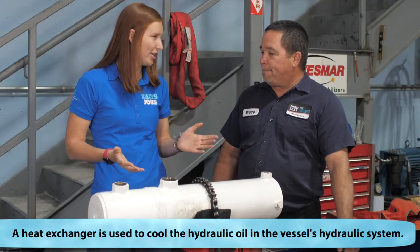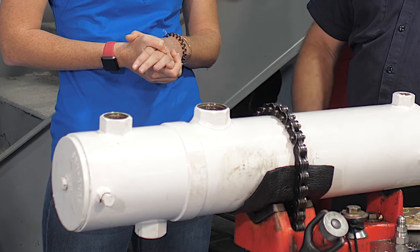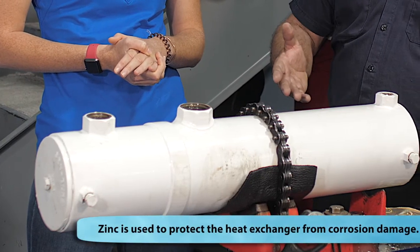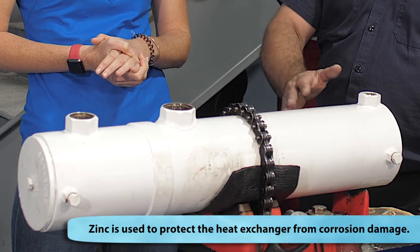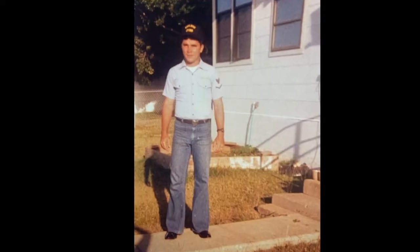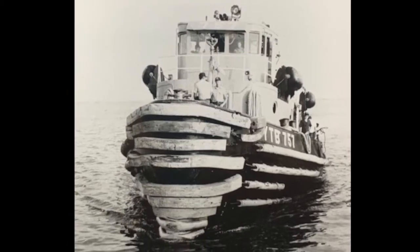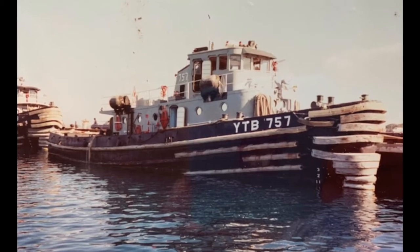How do we inspect the heat exchanger? We have the heat exchanger here that we've removed from the vessel, and what we're going to look for today is whether the zinc is still in the unit, and if there's any corrosion or erosion that's possibly happened to this heat exchanger. How long have you been in the industry? 38 years. I started out after high school, joined the Navy, did my diesel training, hydraulics training, then came back to Fort Lauderdale, and now I run the hydraulic shop.